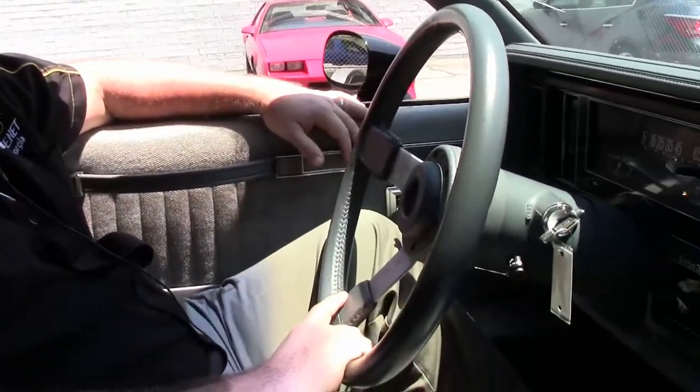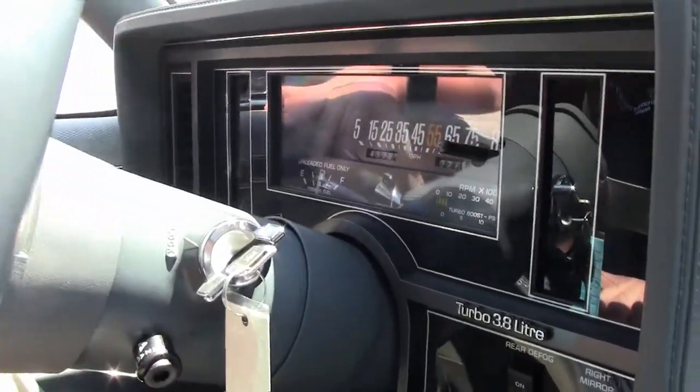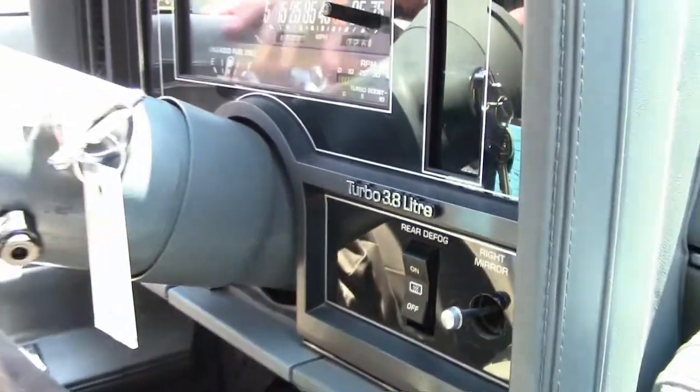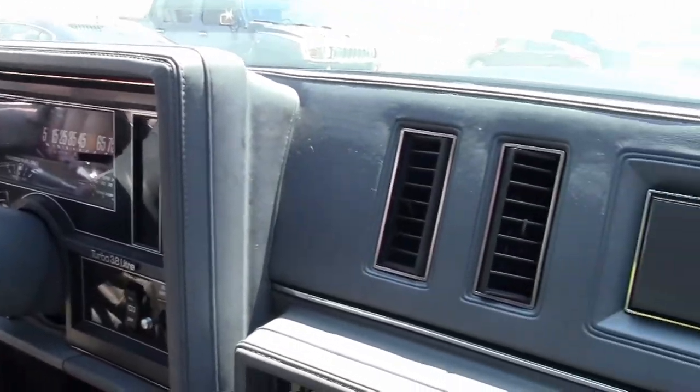We're going to take a little trip back into my history today. This is an 87 Grand National. These are really, really fun, neat cars and as we were doing the video, doing a little reminiscent of the car, all the gauges are real nice and clear, showing 43,000 original miles on it.